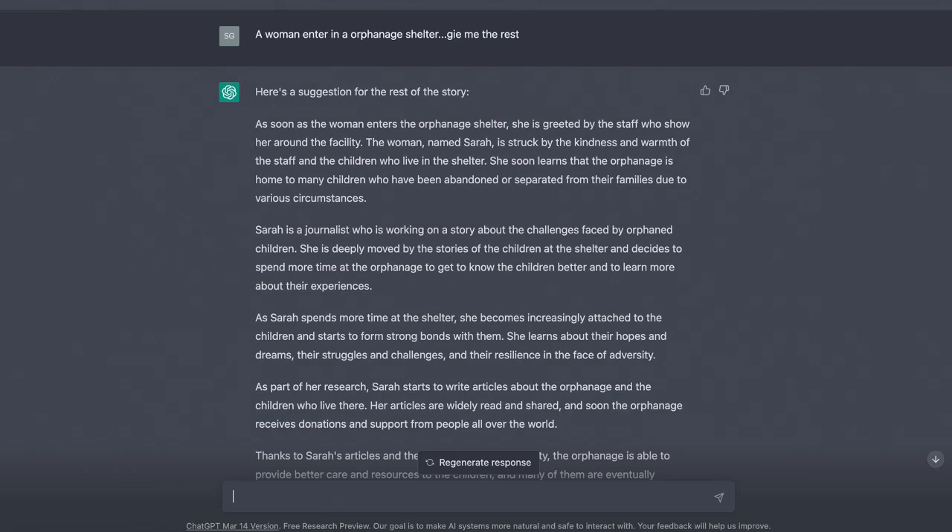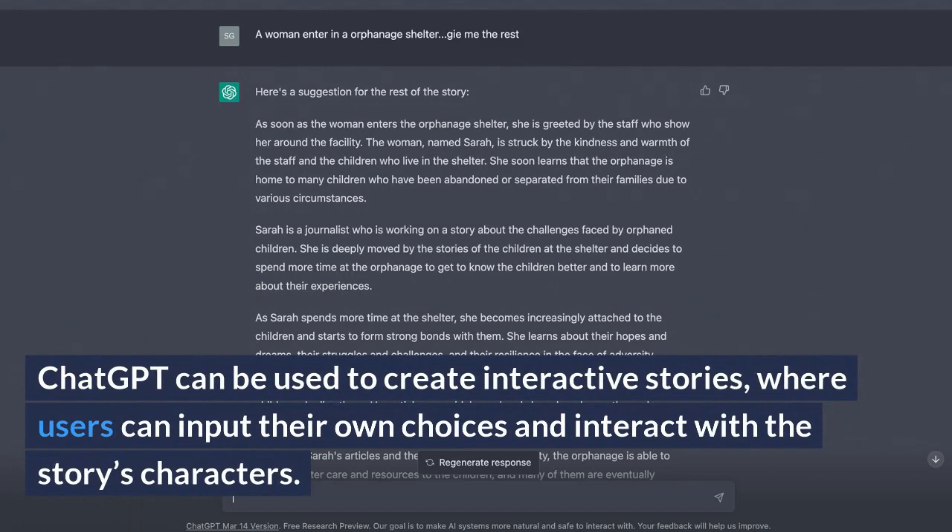Interactive Storytelling. ChatGPT can be used to create interactive stories, where users can input their own choices and interact with the story's characters.